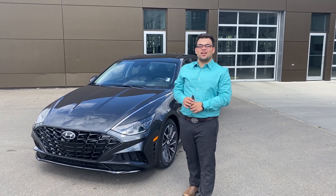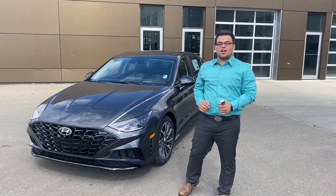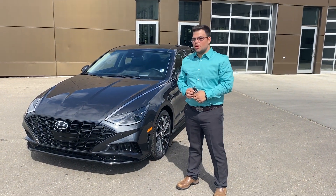Hello Rene, this is Cameron from River City Hyundai and this is the 2020 Sonata Ultimate you were inquiring about.